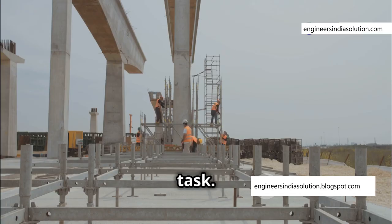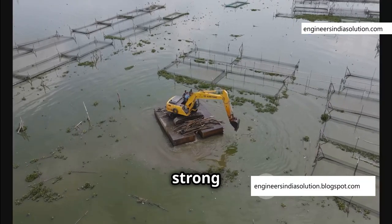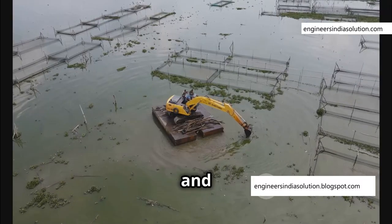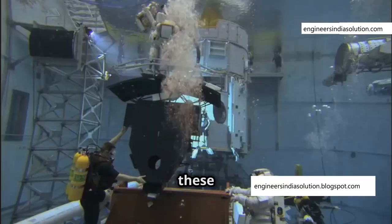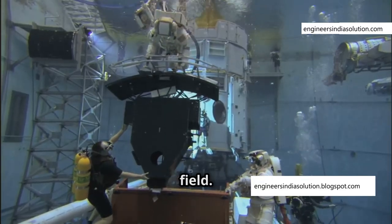Building a bridge is a complex task. Building a bridge underwater is even harder. You are dealing with strong currents, limited visibility, and immense water pressure. All of these factors make underwater construction a challenging and potentially dangerous field.